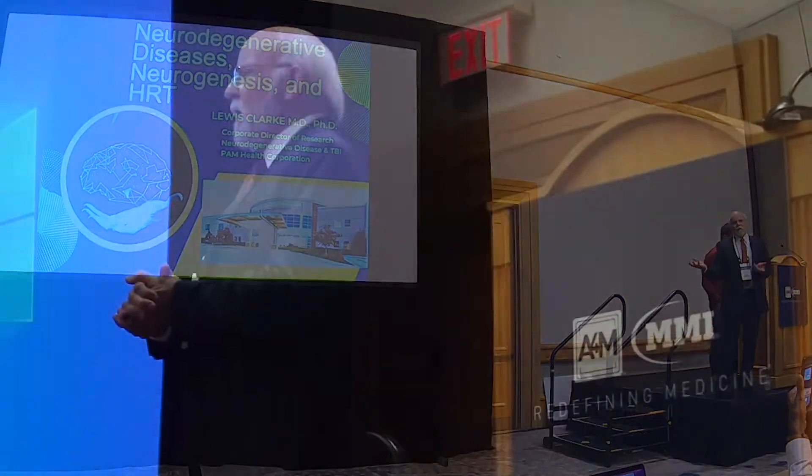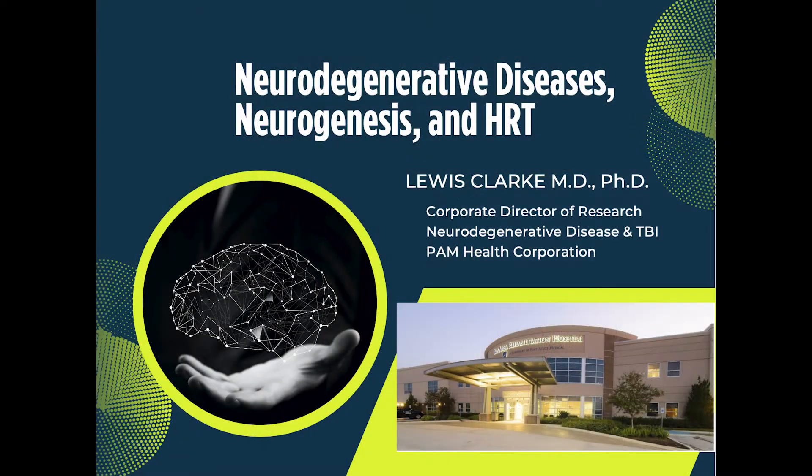My name is Dr. Lewis Clark. I'm a rehab doctor in Clear Lake, Texas. I work as the corporate director of research, neurodegenerative disease, and traumatic brain injury for a corporation called PAM Health.